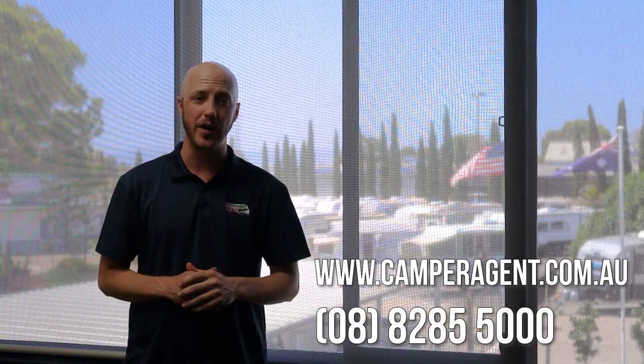Every van here at Camper Agent comes with its own workshop reports, so request yours today. To see this van and many others like it, go to camperagent.com.au or give us a call on 8285 5000.